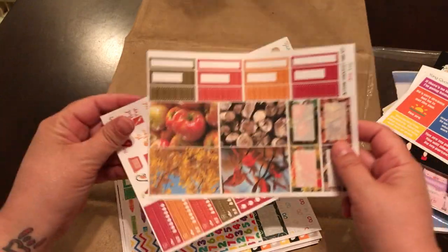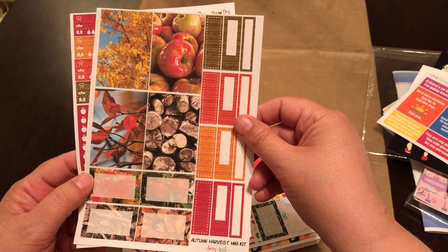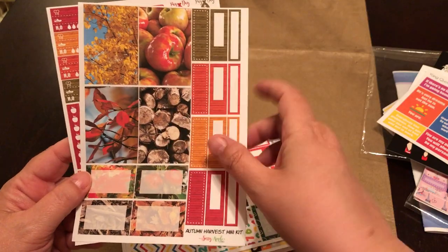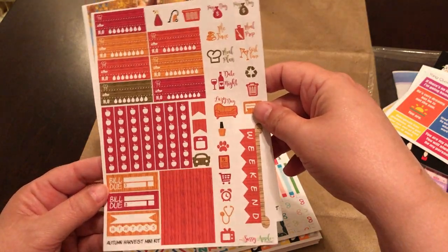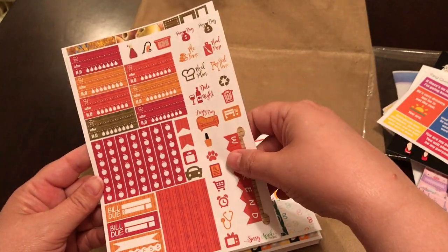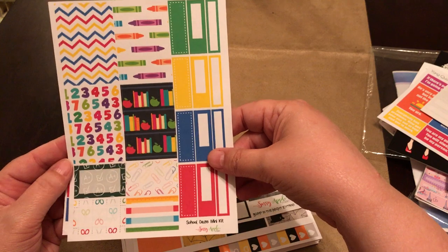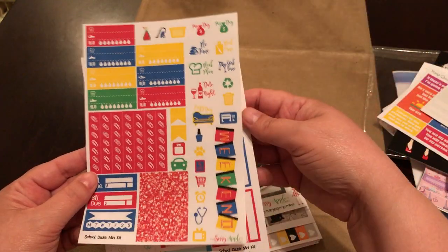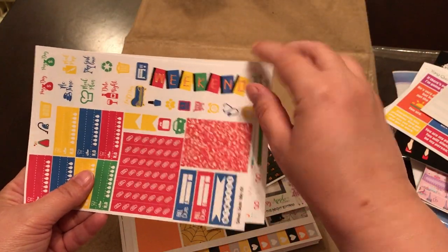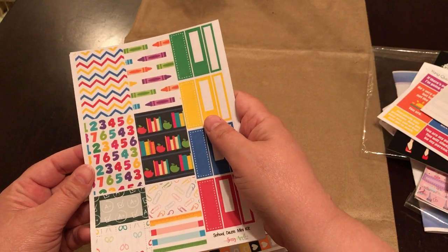These kits actually have the names on them, which I am thankful for. This one is an 'Autumn Harvest Mini Kit.' Look at the detail — the wood. Your full decorative boxes, half boxes, quarter boxes, quarter lists, and then here's your functional page and your weekend banner. Then this one is a 'School Days Mini Kit' and the colors in this were so spot on — the reds were vibrant, the blues. I mean these were a good use of primary colors. Love it.